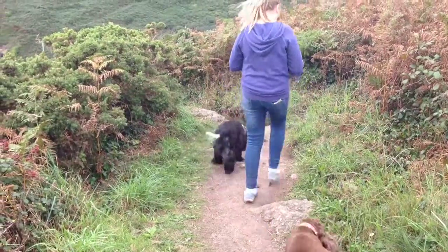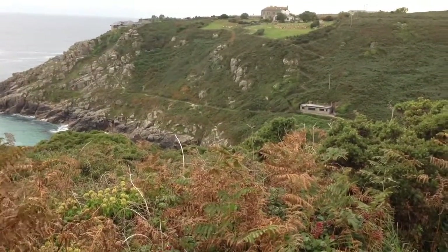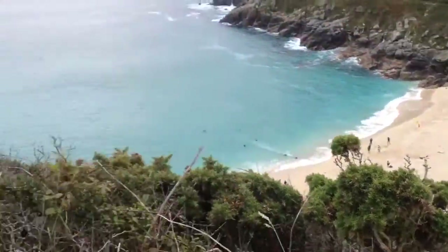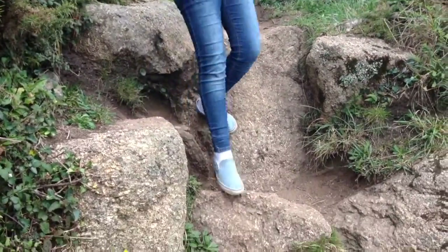Bear right towards Porth Curnow Beach and as you descend, note steps leading from the beach up the opposite cliff side towards the Minack Theatre. This is Porth Curnow Beach — very pretty. It's pretty steep coming down and there are lots of big stones to climb over, but it's good fun.